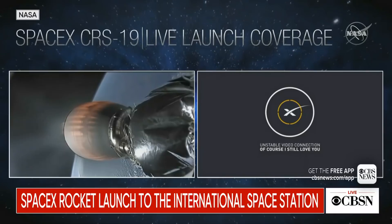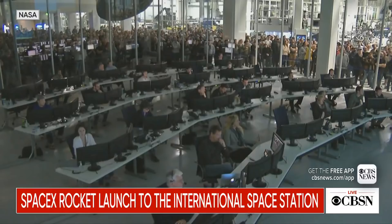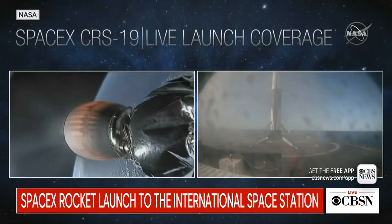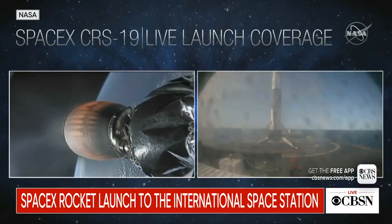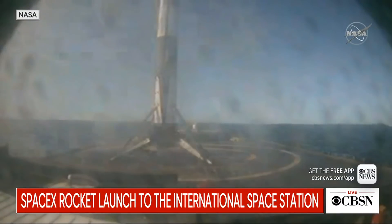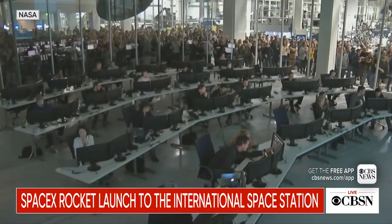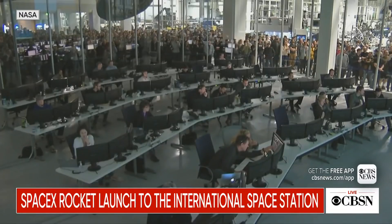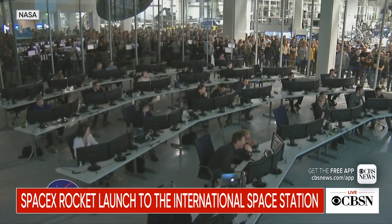Looks like we may have lost the link on the footage. We're listening in to see if we can get confirmation. Stage one has landed. Touchdown of Falcon 9 on our drone ship 'Of Course I Still Love You.' You can certainly hear the excitement here at SpaceX. Congratulations to the entire SpaceX team for another successful landing — this is first stage recovery number 46.